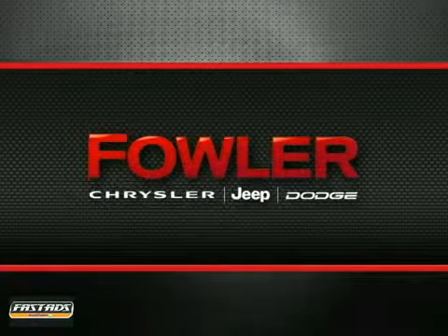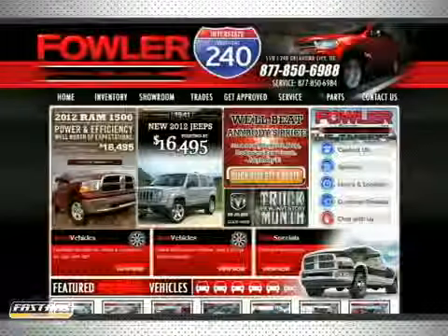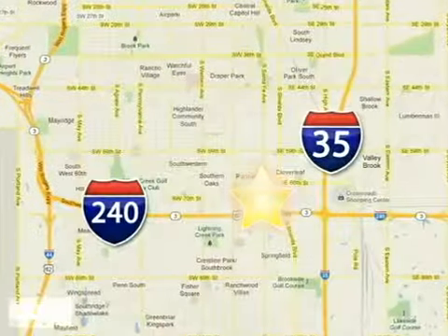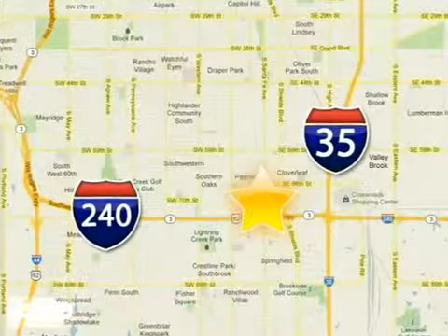Locally owned and operated, Fowler Dodge is the right choice for all your automotive needs. We offer hundreds of new and used vehicles, auto financing assistance, service, and parts all in one great location. Call, click, or stop in today. Fowler Dodge is conveniently located at 55 West I-240 Service Road in Oklahoma City.